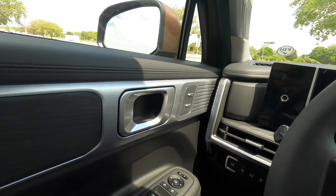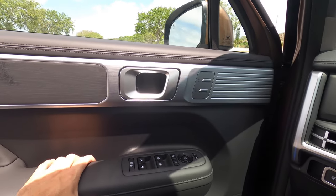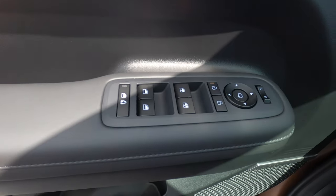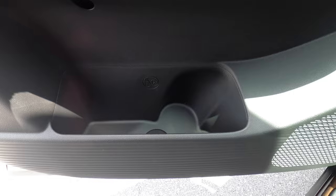The door panel and dash configure together, with ambient lighting throughout and aluminum and wood inlays. Soft touch material is used where it counts. There's one-touch up and down for the front windows, with a medium-sized storage pocket and a beverage holder carved into the door.